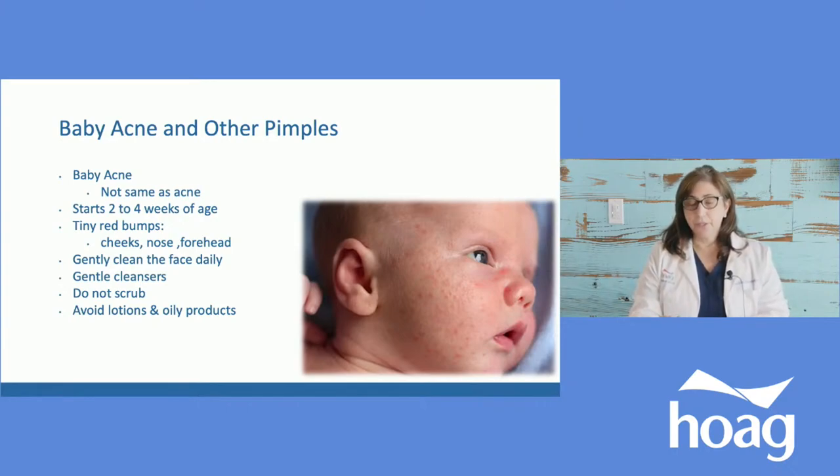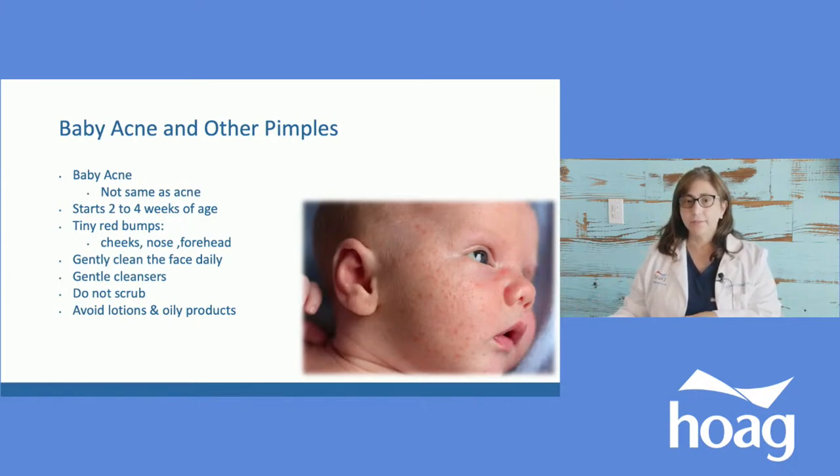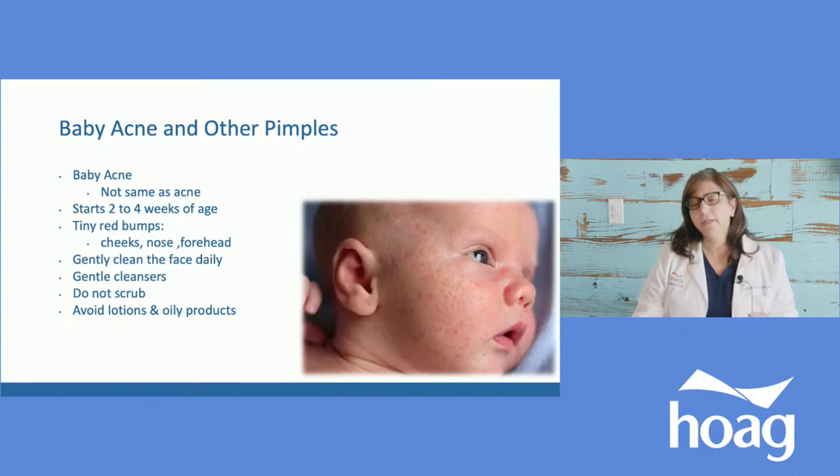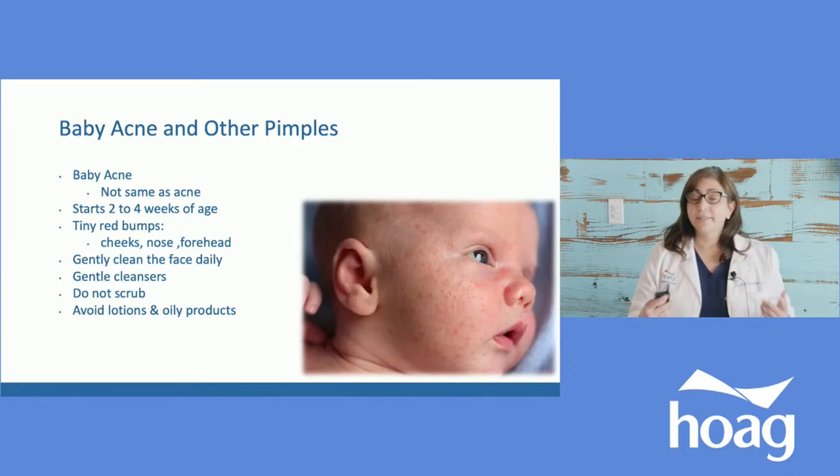For baby acne — here's a picture — those little pimples are generally on the sideburns, sometimes over the nose, on the chin, neck, or upper chest. They look like red pimples. They are not actually the same as teenage or adult acne, though they look similar. The skin gets clogged — the oil glands in the body are making oil, it gets trapped in the pores, and that's what you see. It's not painful, not worrisome, just not pleasant to look at, but they tend to go away on their own, usually within the first month of life.